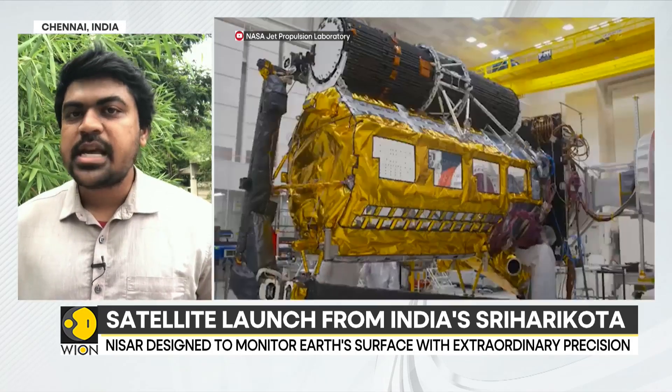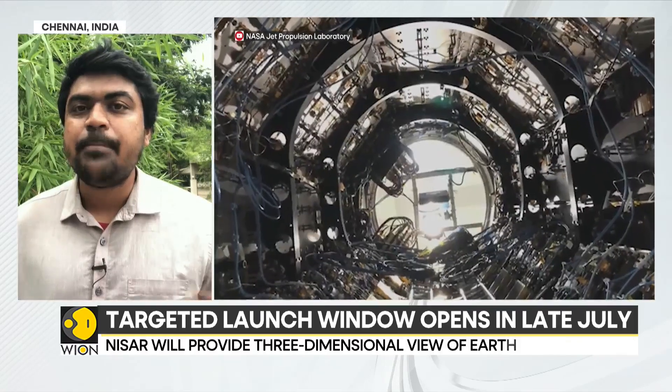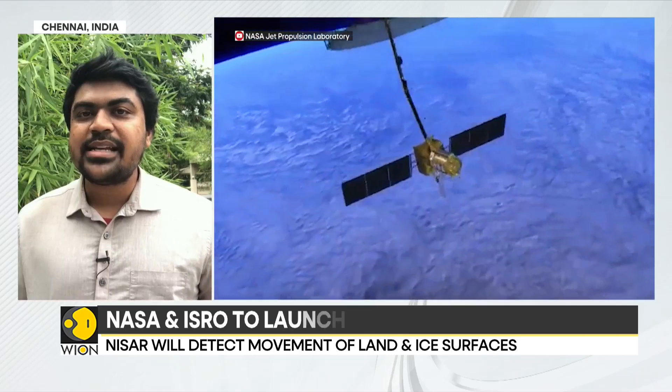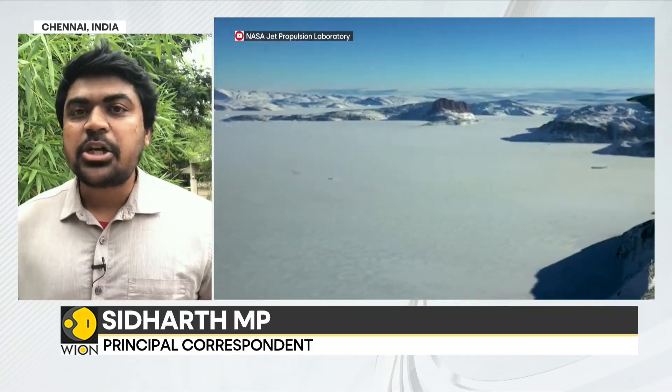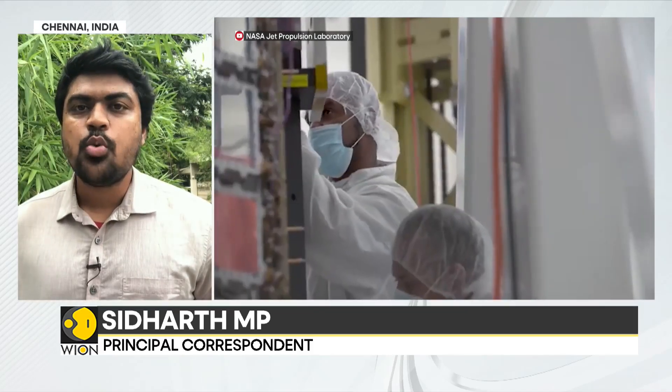NISAR, in simple terms, is meant to monitor the vital signs of the Earth and will help us understand the impact of climate change and the health of our planet. Most importantly, NISAR is also one of the most expensive Earth-imaging satellites ever built, said to be costing over $1 billion. Reporting from Chennai, this is Siddhartha MP for WION World is One.